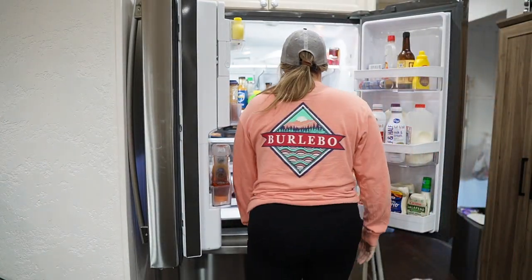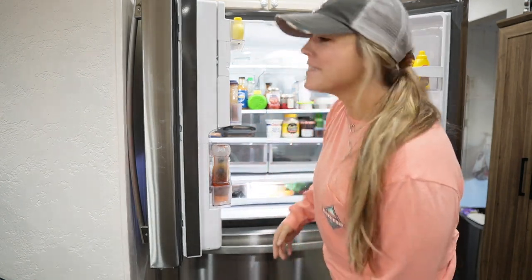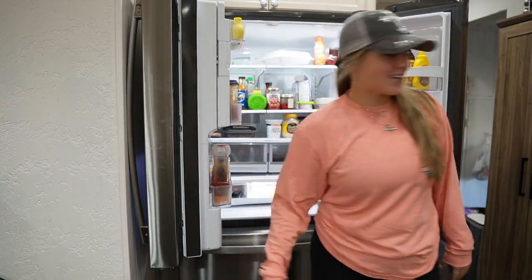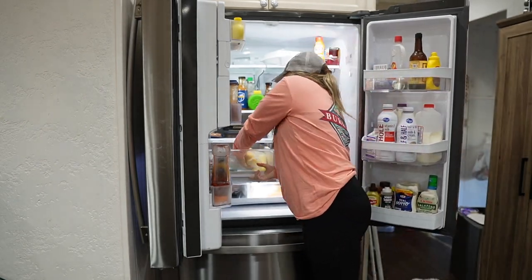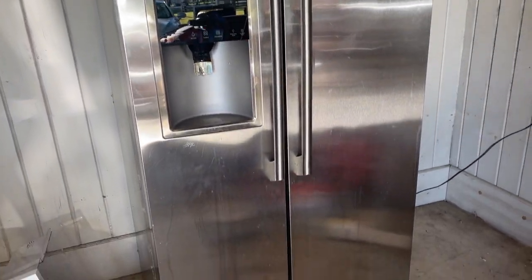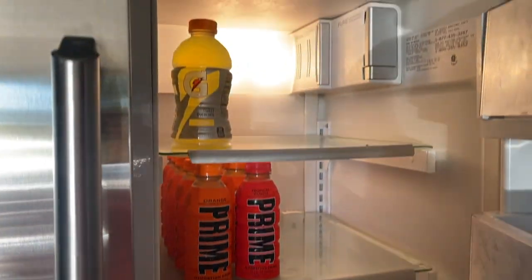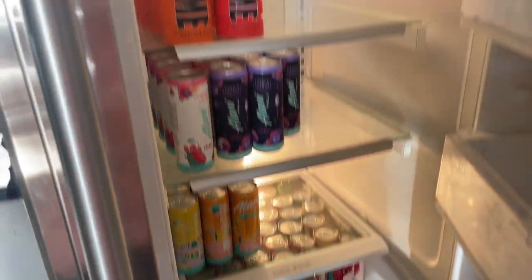We haven't been able to get water out of the fridge for two and a half years — the lines were frozen and we couldn't get water out of it. It's the best thing ever. It's so beautiful. There's really good selfie lighting too — fun fact — but look at her. She's beautiful, ain't she? I love it so much. For now we put the old fridge out under our carport and it's going to become our drink fridge or overflow fridge. It's always nice to have extra refrigerator space.